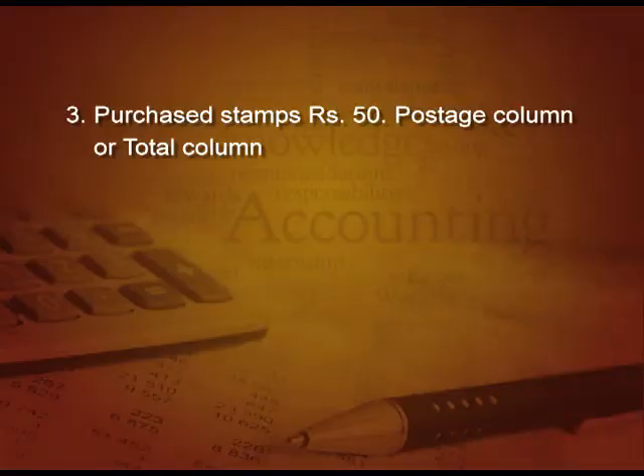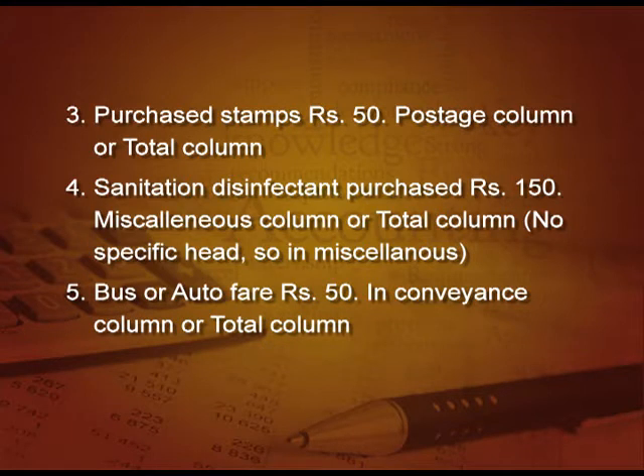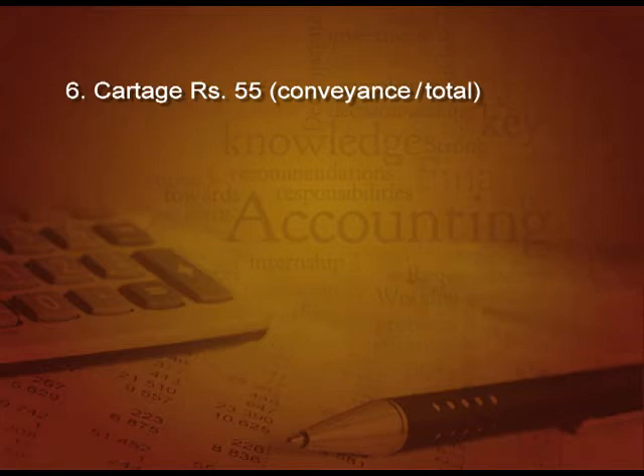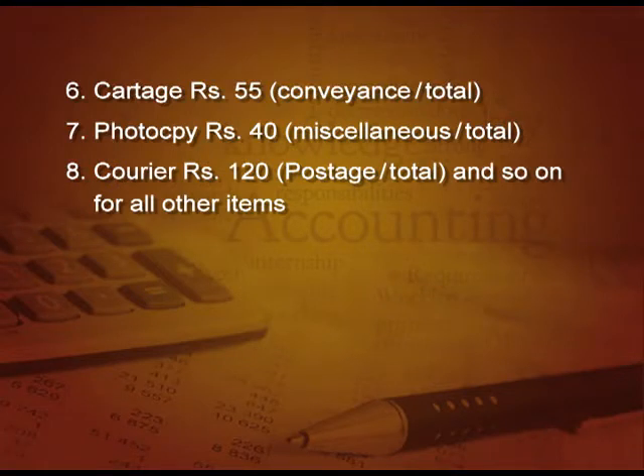Point number 3: purchased stamps 50 rupees — this will come in the postage column and the total column. Next, purchased sanitation disinfectant 150 rupees — this will be in the miscellaneous column as well as the total column, because there is no specific head. Point number 5: bus/auto fare 50 rupees — this will come in the conveyance column and total column. Next, cartage 55 rupees — conveyance column and total column. Next, photocopy — miscellaneous column and total column. Next, courier charges 120 rupees — this will come in the postage column and the total column, and so on for all other items.